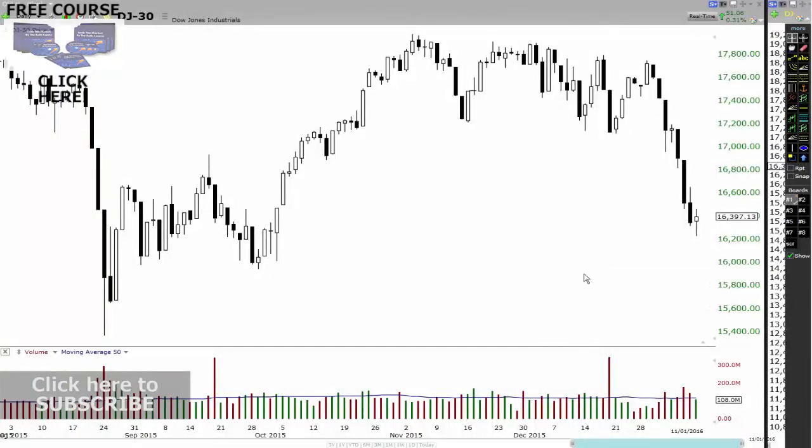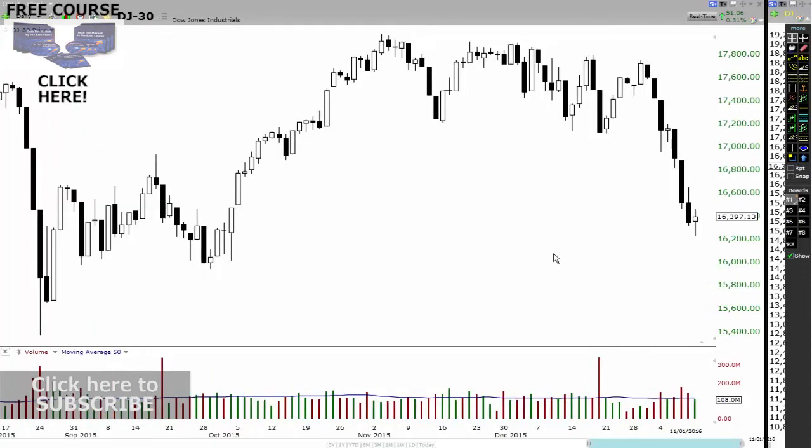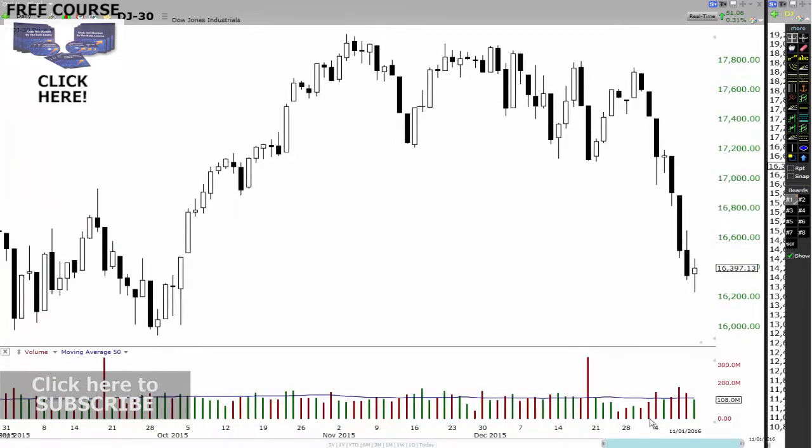All right traders, so we're going to look at the psychology of a particular bar that may be forming in the markets. If we get a bar that opens high and comes down and closes low, and the bar is very, very thick like you see here, that's a very bearish sign. If the market opens and runs back up and comes straight back down, that's another very bearish sign. Make sense?